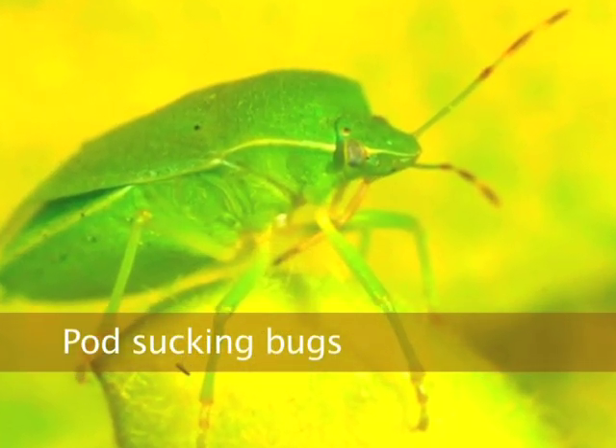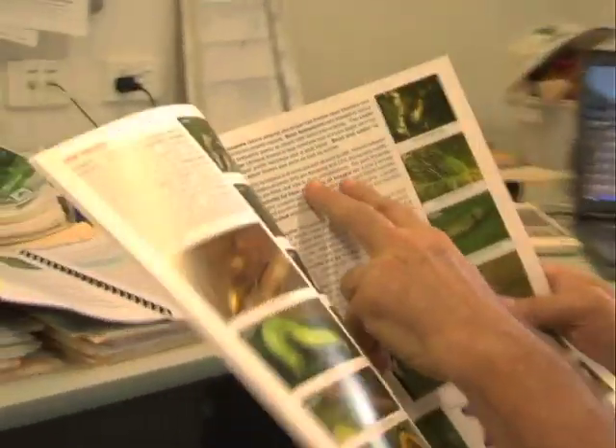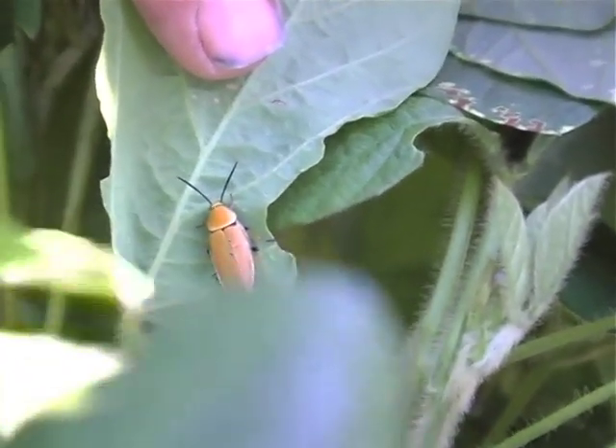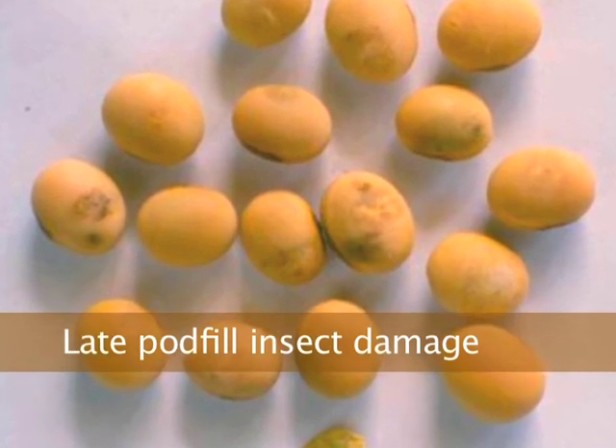Insect identification — a lot of people new to the crop get freaked out because there are a lot of insects in the crop. The important thing to remember is that the majority of them are not major pests and a lot of them are beneficial insects that attack the bad ones. The key thing is to start with your most important pests, know what they are, and once you've got those down pat everything else must be a minor pest or a good insect. DPI has put out a brochure that's got a lot of the insects there with associated text.